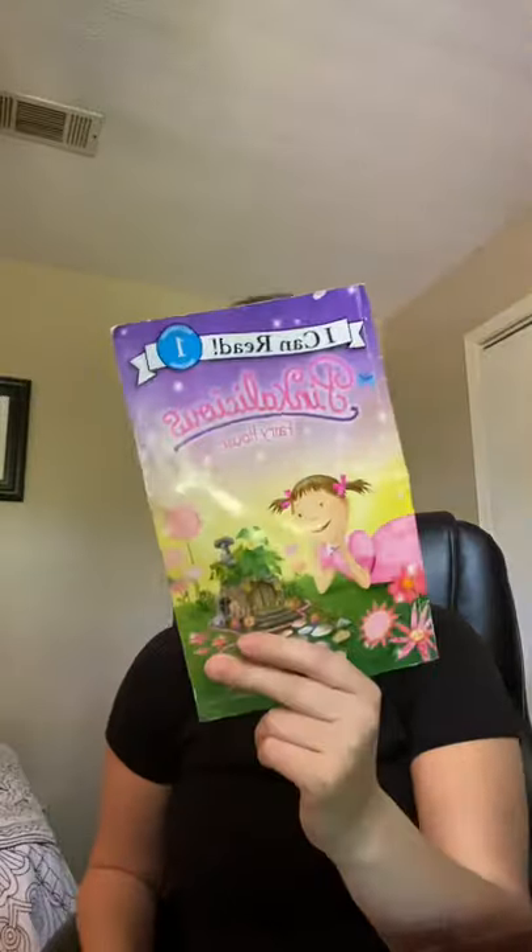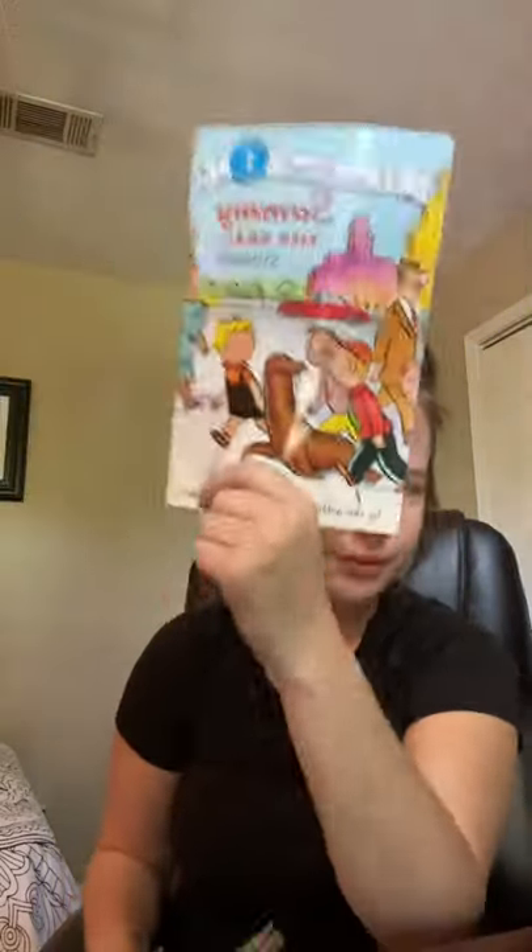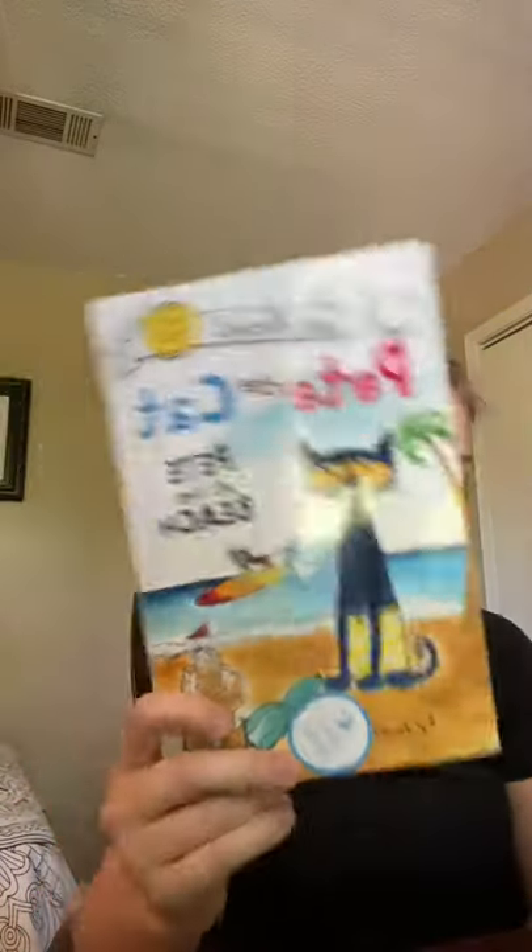Then I got some leveled readers. This is Pinkalicious Fairy House. Then some I Can Read books — this is level one: Little Pony, Ponies Love Pets, another level one, and I Can Read Sammy the Seal. I have Danny the Dinosaur already, so I was happy to find that one. And then this is My First Reading: Pete the Cat, Pete at the Beach. I love Pete the Cat, so I was happy to find those.